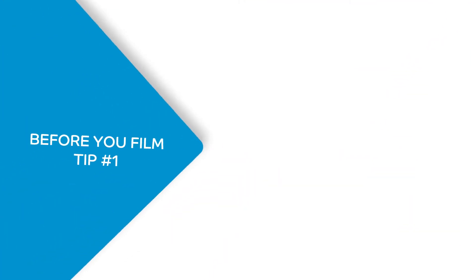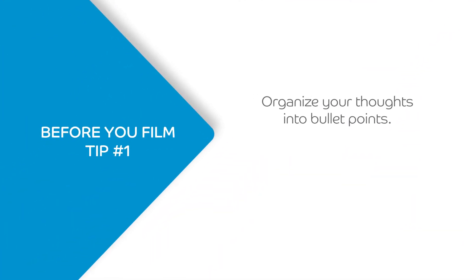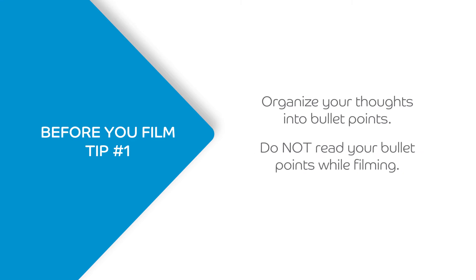First things first, what are you going to talk about? Break down your thoughts into bullet points and then speak off the cuff during your filming. It's okay to have your notes with you when you film — make sure that when you look at your notes, you look back at the camera before you start talking again. Now that you have your content prepared, let's go find a location.